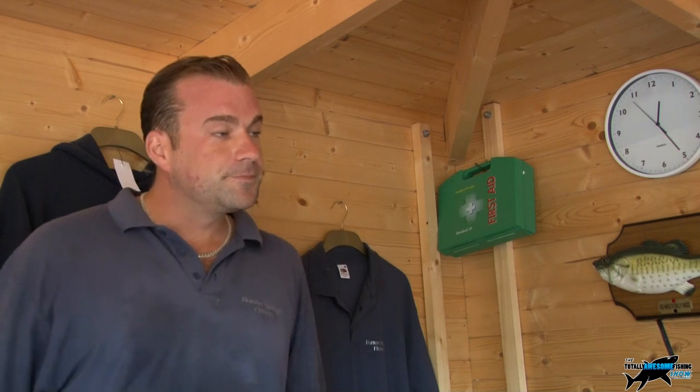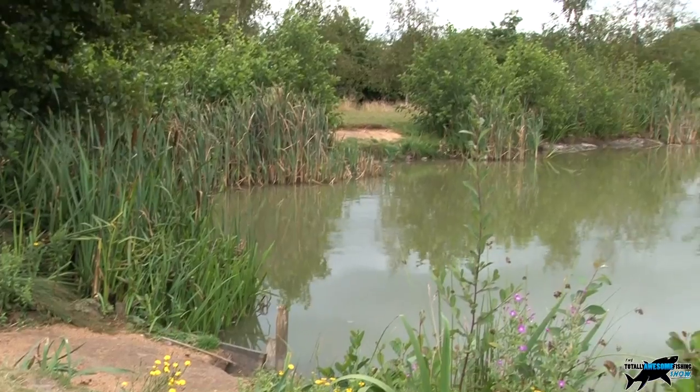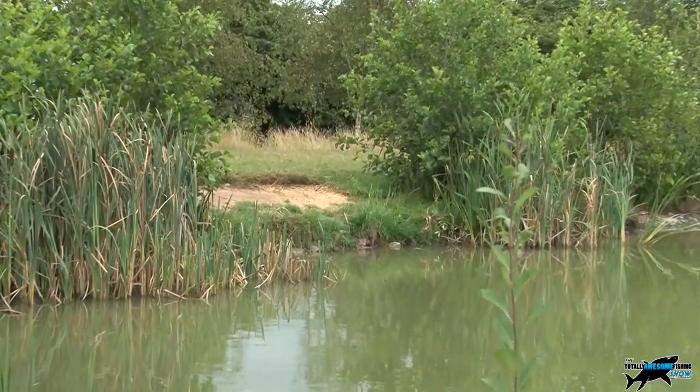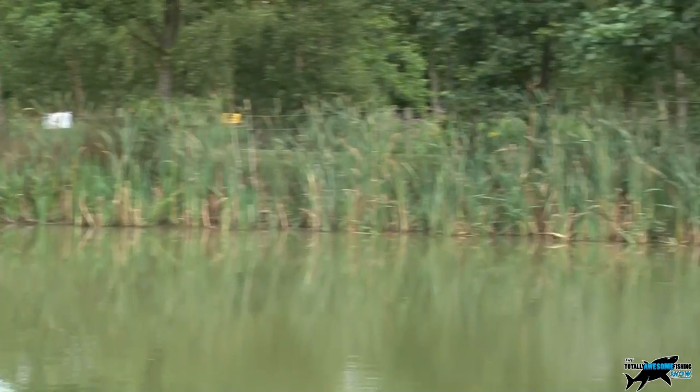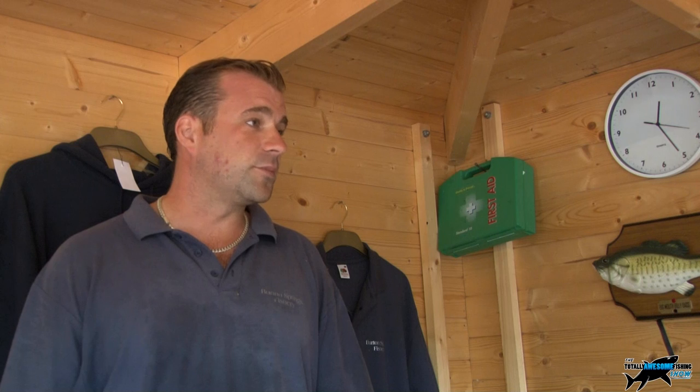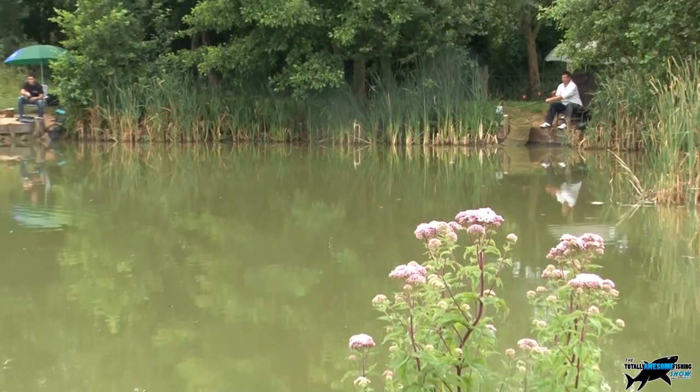The majority of people float fish on there - ledgering for carp is possible but not the most effective method. Float fishing is by far the best. You don't need to fish far out because there's good depth running to almost 12 feet, and fishing just in the margins gives you around five feet of water. Feed little and often, fish on the bottom with corn, meat, pellet or paste, and you should be catching all day. In the colder months, groundbait with maggot or worm works well, but a particle approach seems best at this time of year.